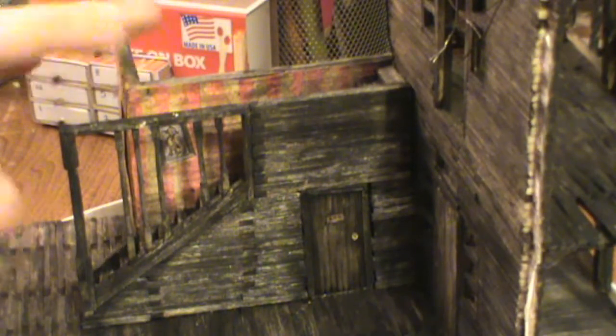There are Gryffindor colors on the wallpaper. There are also posters and a painting on the wall of the Deathly Hallows inside the staircase — it's kind of hard to see from here with this lighting. And then there's a painting on the wall of Dobby the House Elf.